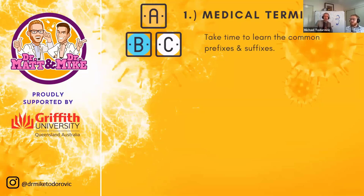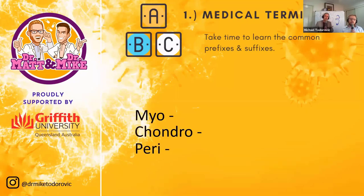The first tip is medical terminology. When you learn anatomy and physiology, you're not just learning about structures, bones and muscles — you're also learning a new language: Latin and Greek. We recommend spending time upfront going through common prefixes and suffixes that repeat over and over again. For example, the prefix 'myo' means muscle, 'chondro' means cartilage, and 'peri' means around.